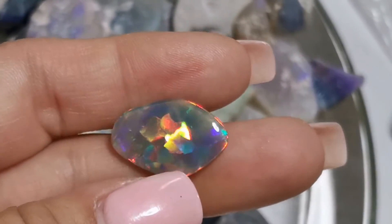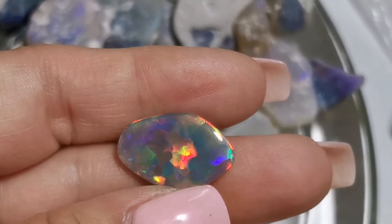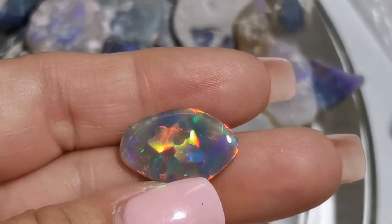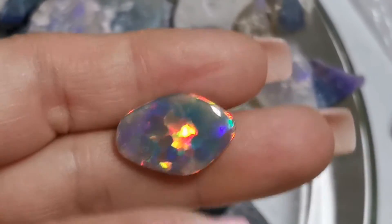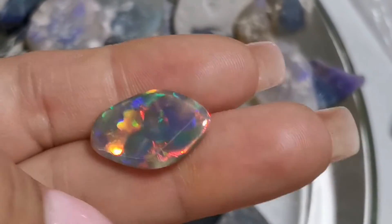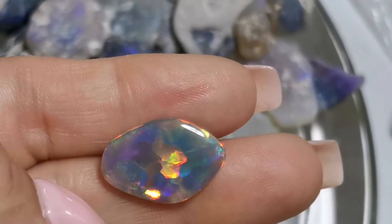This stone was found in 2017. I have kept it for myself as I find it very hard to part from it. I just love it and haven't made the decision to sell it just yet.